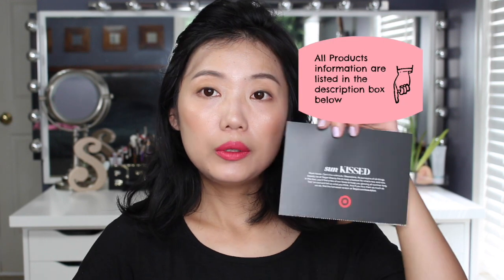Of course it comes with a card, and this month's theme is Sunkist. I already used the $3.15 beauty purchase coupon. But other than that I haven't even opened the box yet, so we're going to open it together.